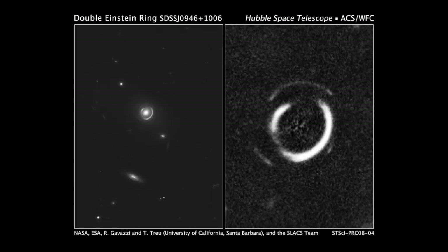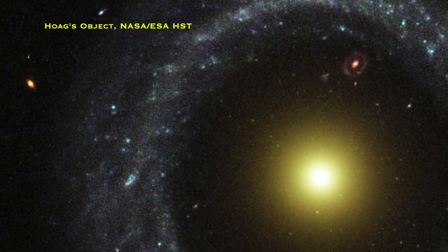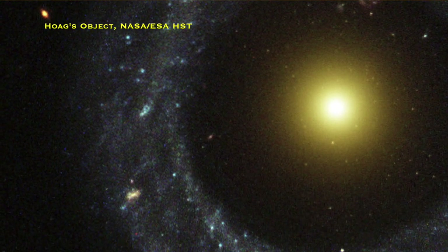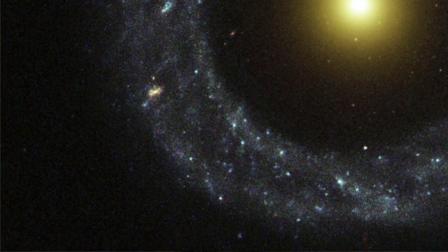It wasn't until 1987 that someone confirmed the ring is actually at the same distance as the central core, and therefore it is one galaxy rather than two separate objects. That was confirmed with redshift spectroscopy. Better imaging then showed it cannot be a gravitational ring — gravitational rings from distant objects are incredibly smooth, whereas here you can see individual clumps of star formation. It is clearly a distinct ring structure, not a background galaxy lensed into a ring shape.